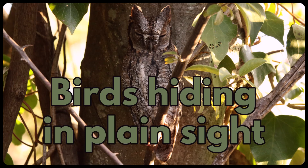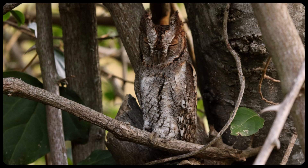Birds hiding in plain sight. Many birds use camouflage to not be detected by predators, but predators also use camouflage to not be detected by their prey.